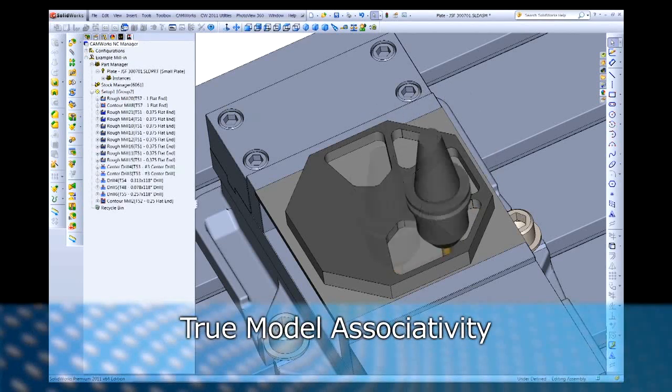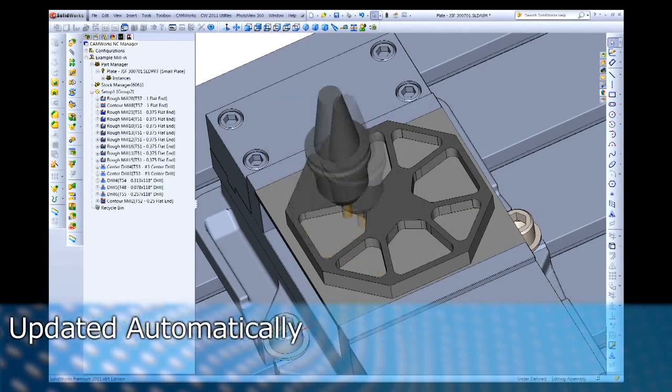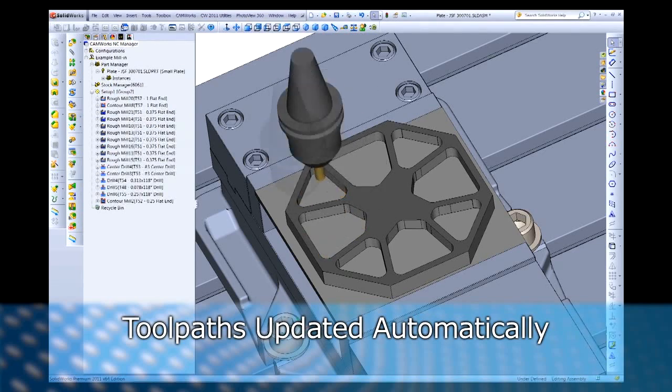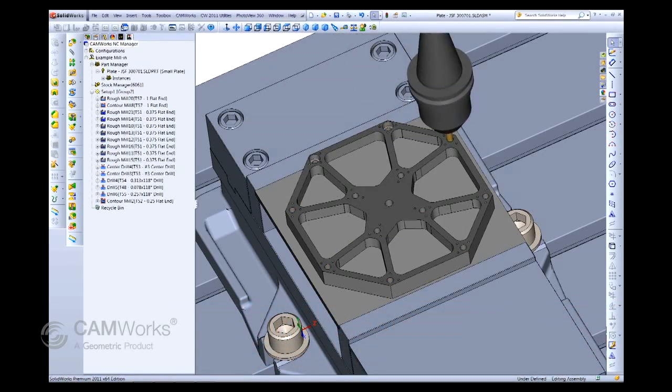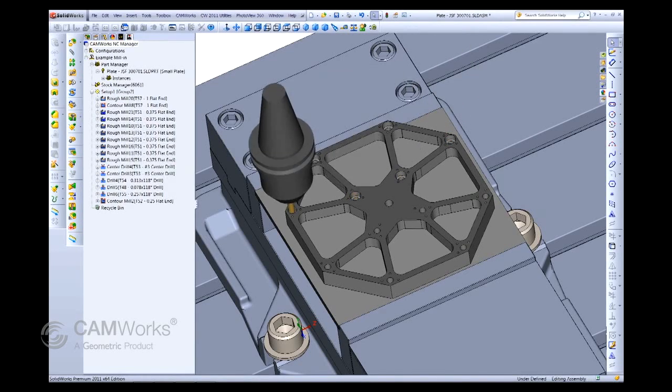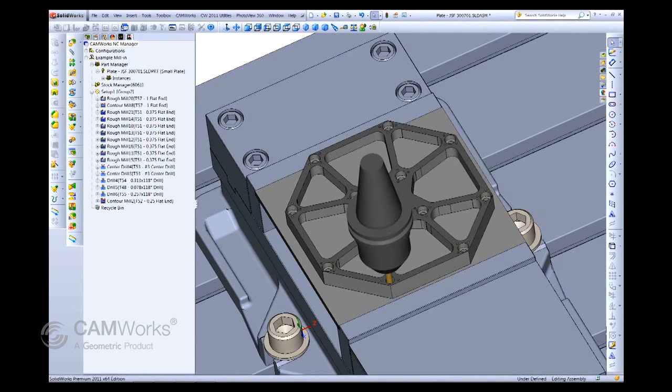With true model associativity, design changes are automatically reflected in the toolpath, saving you time and reducing the chances for human error, while eliminating time-consuming CAM system rework due to design changes.